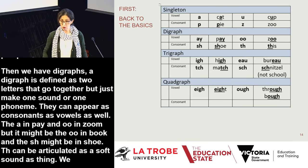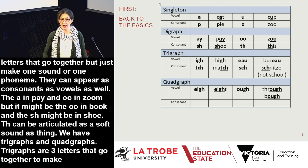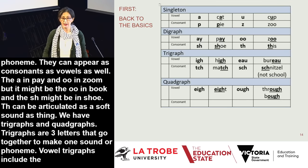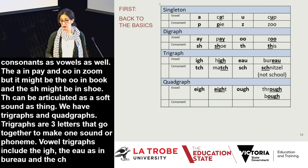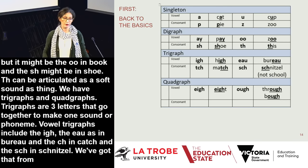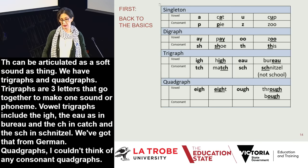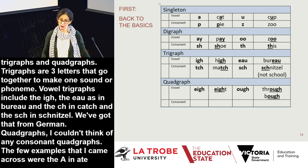Trigraphs are three letters that go together to make one sound. There are more vowel trigraphs than consonant trigraphs. Vowel trigraphs include IGH which says 'I', and EAU as in bureau. Consonant trigraphs include TCH in match and SCH in schnitzel — a word stolen from German where SCH is always pronounced SH. Quadgraph examples include the 'A' in eight and the 'O' in through. I couldn't think of any consonant quadgraphs — if anyone has examples, I'd love to hear them.